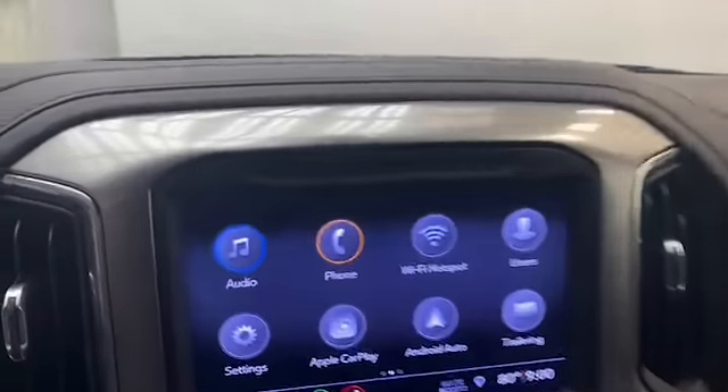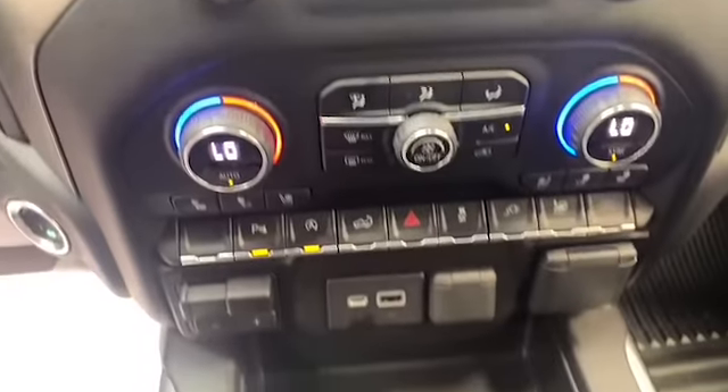The 8 inch LCD touchscreen display has Bluetooth technology, Apple CarPlay, and Android Auto to keep you connected.